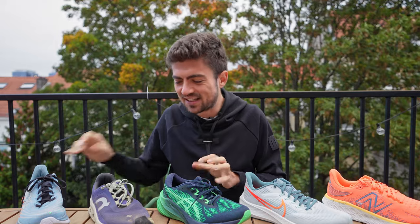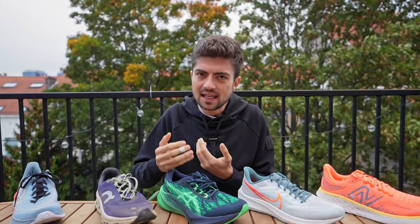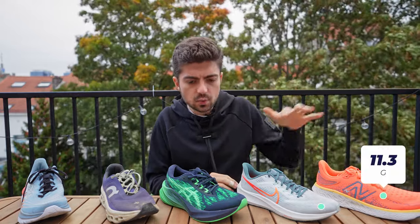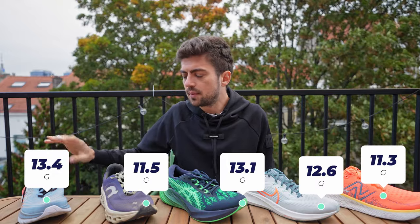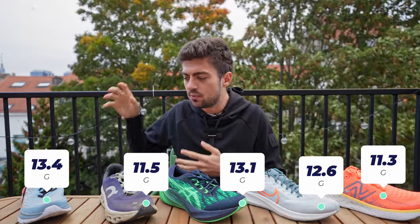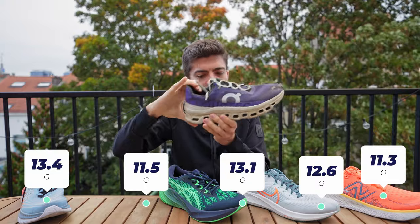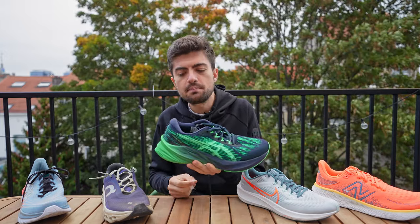For shock — which correlates to leg pounding — lower values mean more leg protection. Values in g's: 11.9, 12.6, 13.1, 11.5, and 13.4. The Cloud Monster scores well at 11.5g, which I think is because the visible clouds compress a lot and cushion the leg impact. The Mach 5 at 13.4g feels less protective subjectively — it gives less of that compression cushioning feeling.